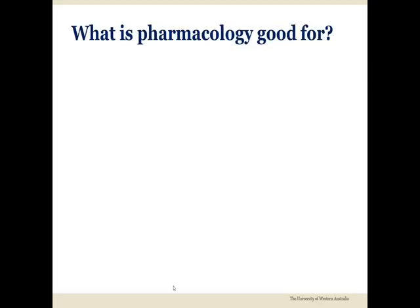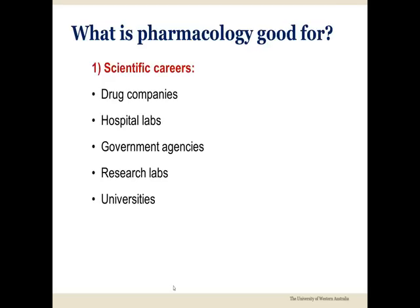Including pharmacology in your BSc can open the door to many career paths. Pharmacologists can be employed in drug companies, hospital laboratories, state or federal government agencies, in research labs in scientific institutes, or in universities and medical schools.